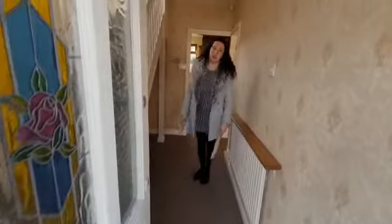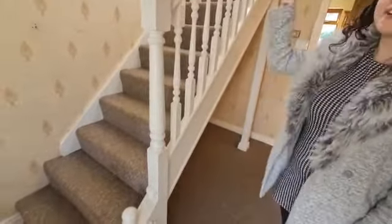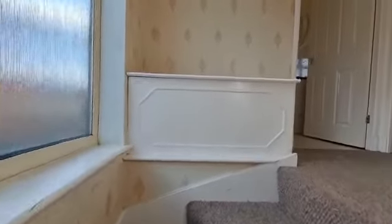As you come into the property from the porch you have a good size hallway with a storage area. To the first floor we have two double bedrooms, a family bathroom and a single bedroom which can be used as a nursery or an office.